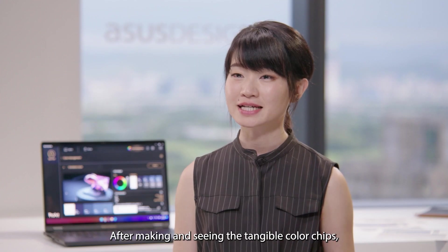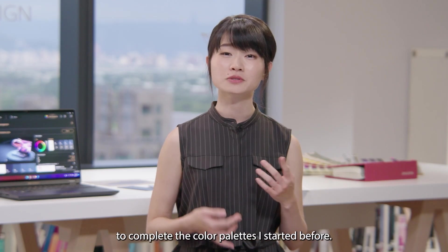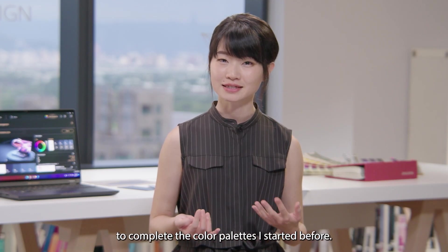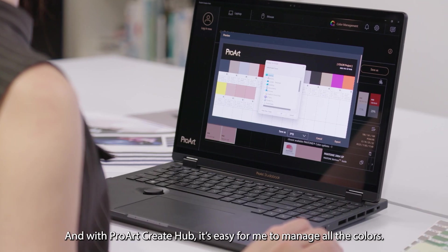ProArt Creator Hub color management features make the color database more organized and accessible in a digital way. After making and seeing the tangible color chips, I'd like to add more colors to complete the color palettes I started before, and with ProArt Creator Hub it's easy for me to manage all the colors.